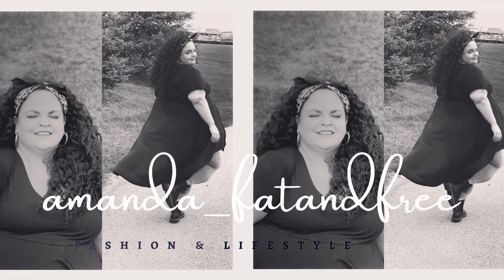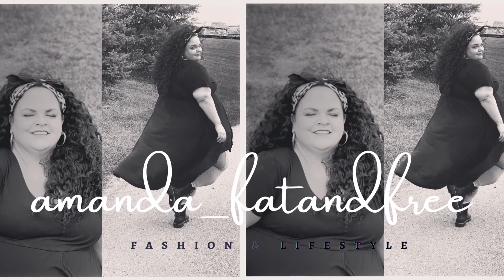Hi y'all, I'm Amanda. Welcome back to my channel. Today's video is a try-on of a few things I picked up from Lane Bryant, primarily jeans and pants. Most of them are in a size 38/40. This is the largest size that Lane Bryant sells.